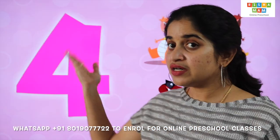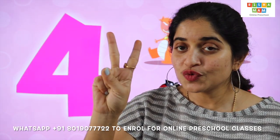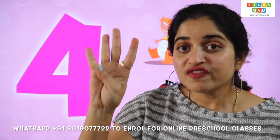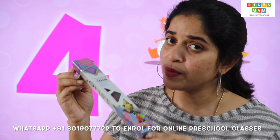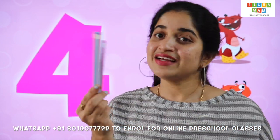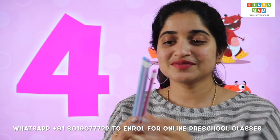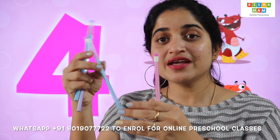Next, number 4. 4. 1, 2, 3, 4. This is the pencil box. Let's see how many pencils I have. Let's count the pencils now. 1, 2, 3, 4.